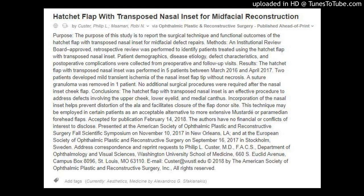Results: the hatchet flap with transposed nasal inset was performed in five patients between March 2016 and April 2017. Two patients developed mild transient ischemia of the nasal inset flap tip without necrosis. A suture granuloma was removed in one patient. No additional surgical procedures were required after the nasal inset cheek flap.